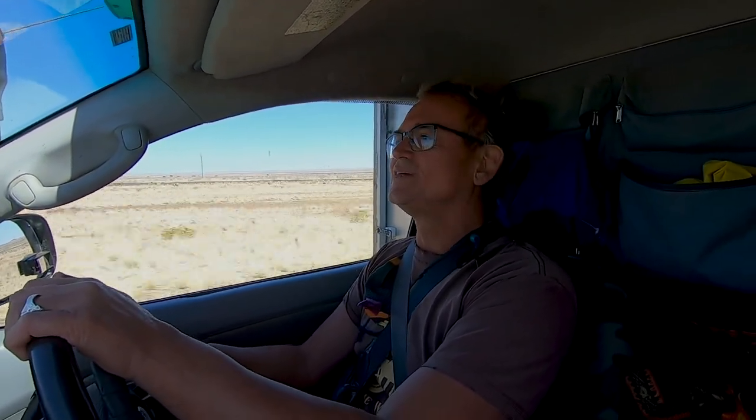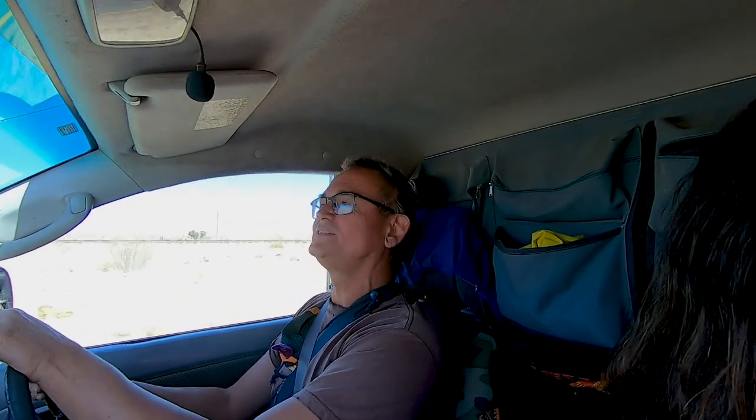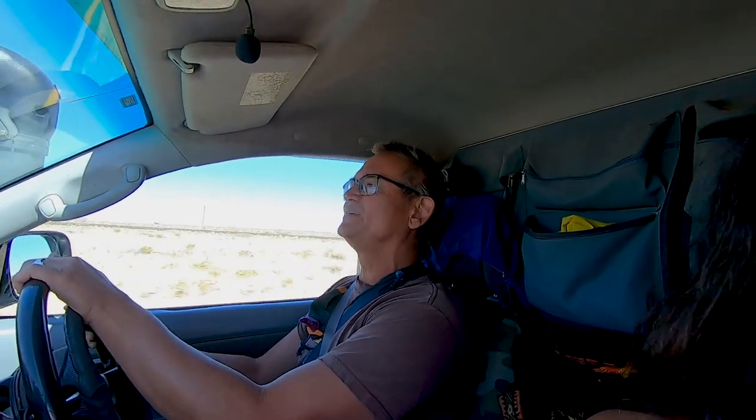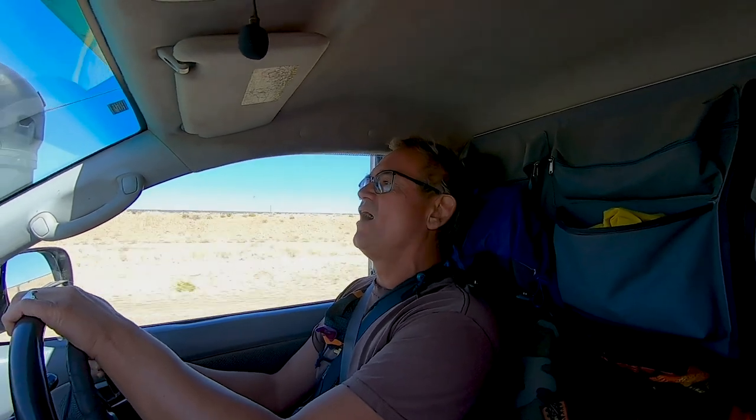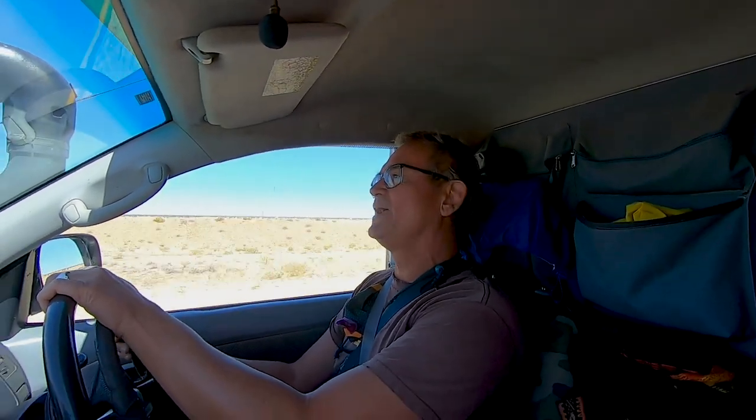Thank you Namibia — there are so many reasons to love you. We love number one: the people. We made new friends, met old friends. Strangers became friends and helped us along the way. And the wide open spaces, the brilliant sunrises, the brilliant sunsets, the stars, the moonrises, and the silence in the desert — it was just amazing.